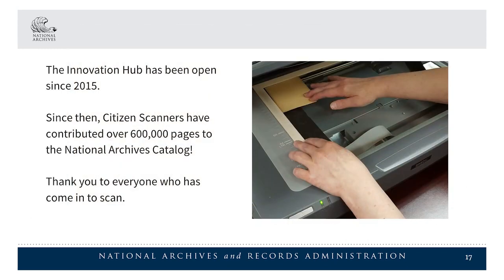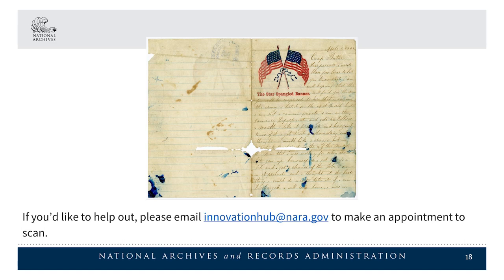The Innovation Hub has been open since 2015. Since then, citizen scanners have contributed over 600,000 pages to the National Archives catalog. Thank you to everyone who has come in to scan. If you'd like to help out, please email innovationhub@nara.gov to make an appointment to scan. Thank you all for joining us today.